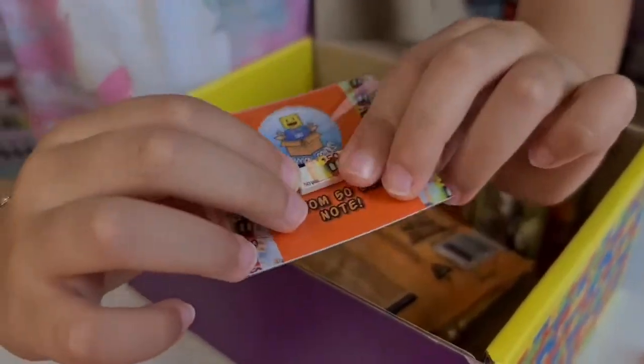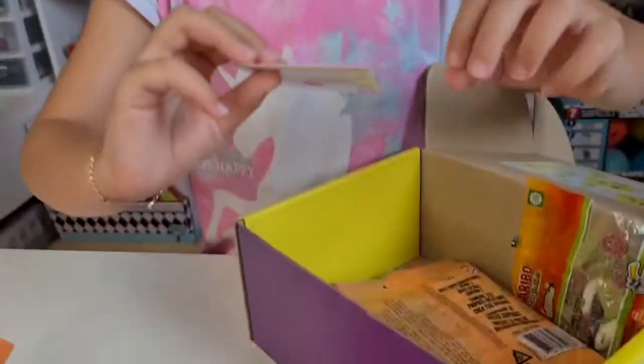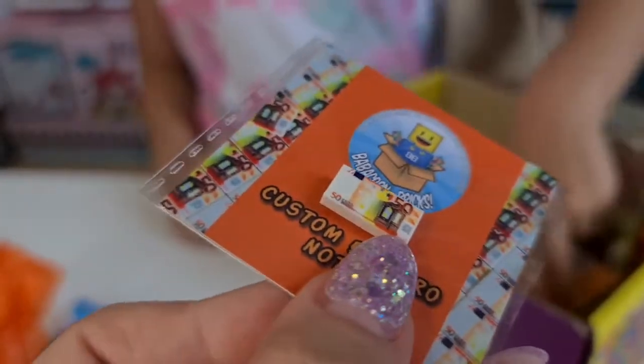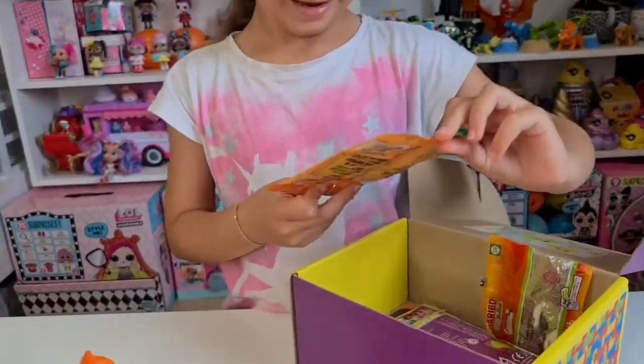Oh my gosh, that's so cool — a 50 euro note! How cool is that? You can go shopping with your dolls with this — oh my goodness, that's adorable! Lego Dots! Oh, Tanya is a huge fan of Lego Dots!